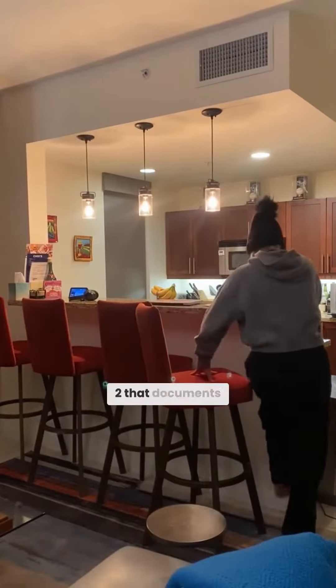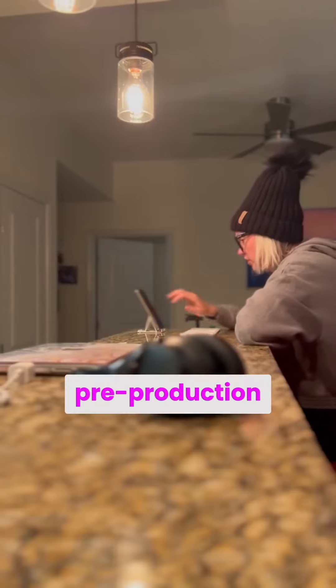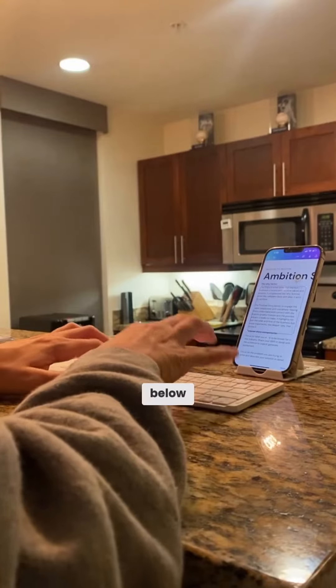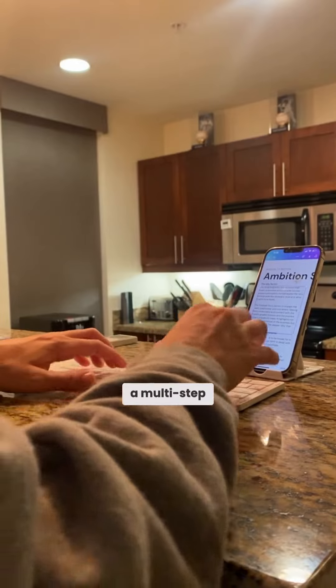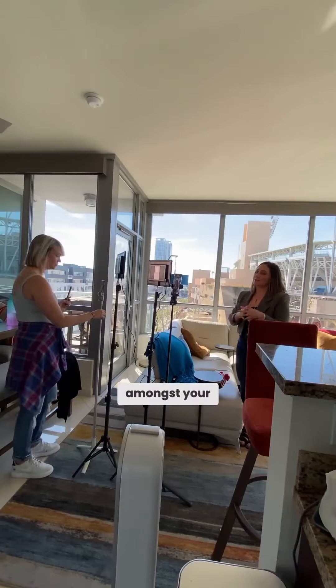Be sure to tune back in for part two that documents exactly how I did that. Leading up to content day, I recommend three pre-production meetings, which I've outlined in the caption below. It's through those meetings that I create a multi-step outline and 20 different storytelling prompts personalized for your own experience and brand that resonate amongst your ideal audience.